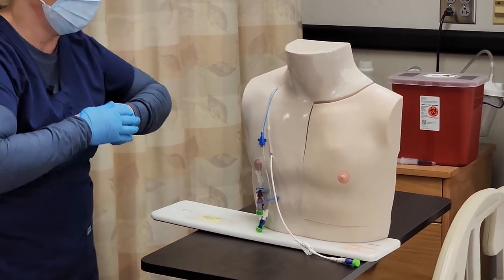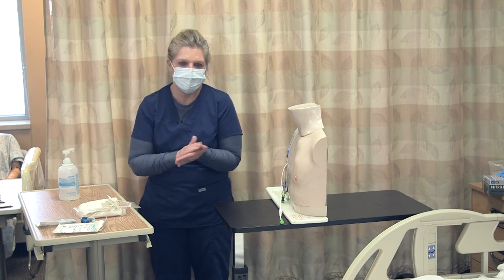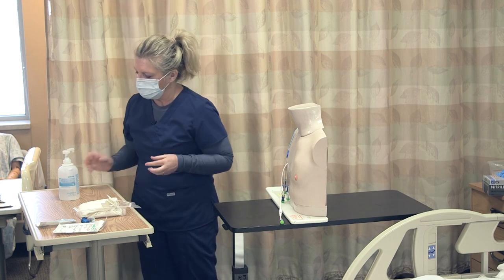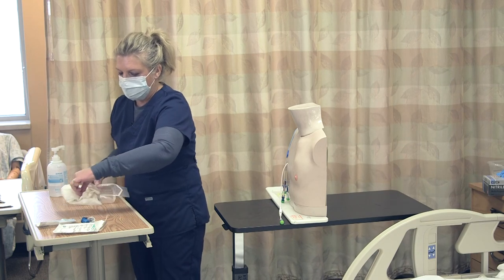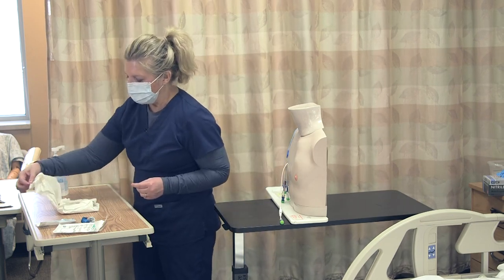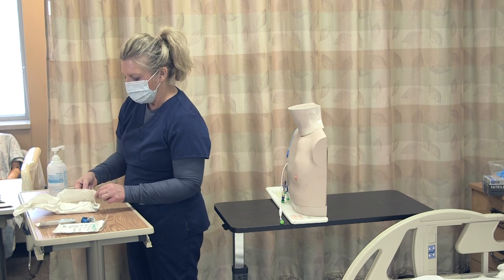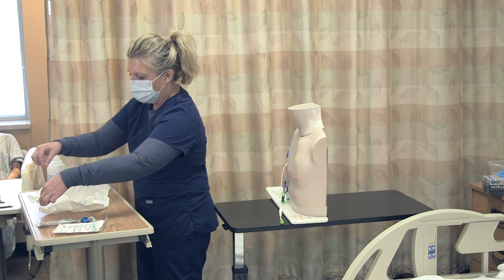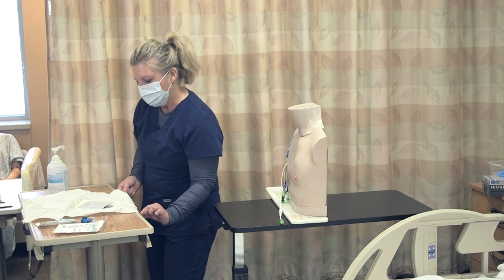Now I'm going to remove my clean gloves and get ready to prepare my sterile field by applying sterile gloves. When opening sterile packages, we open away from you and then from side to side, being aware to only touch the one-inch border with your contaminated hands.